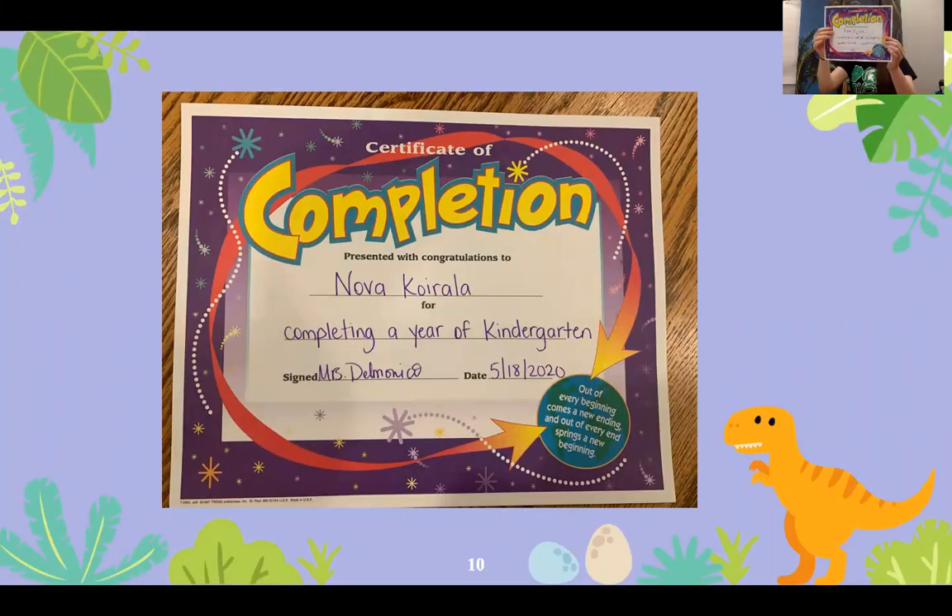We have Nova Corrala, who is completing kindergarten as well as receiving Academic Achievement and High Citizenship.